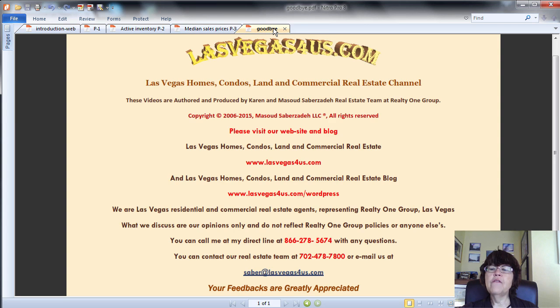If you want to buy or invest in Las Vegas high-rise condos for sale, please call us at 800-762-4917 or use the contact form. Please like, share, and subscribe to our Las Vegas real estate channel for upcoming videos. We no longer put all our videos on YouTube, so please visit our website and blog for our latest videos. On behalf of the Saber Team, this is Karen Saberzadeh of RealtyOneGroup and www.lasvegas4us.com, wishing you a great day.